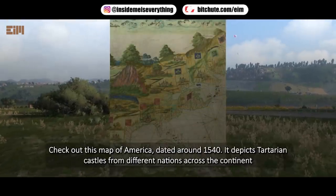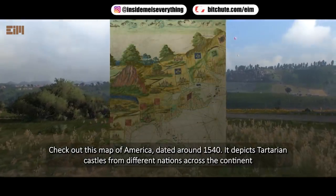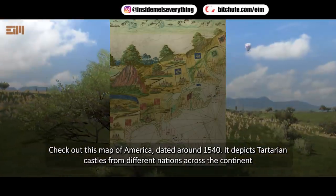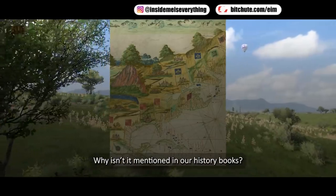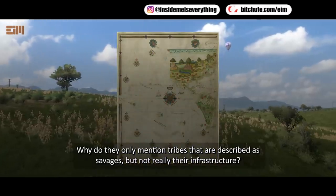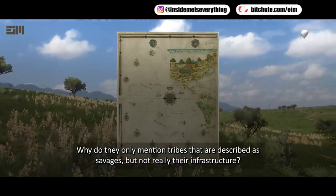Take out this map of America, dated around 1540. It depicts Tartarian castles from different nations across the continent. Makes one think — why would there be maps of America with castles on it? Why isn't it mentioned in our history books? Why do they only mention tribes that are described as savages, but not really their infrastructure?